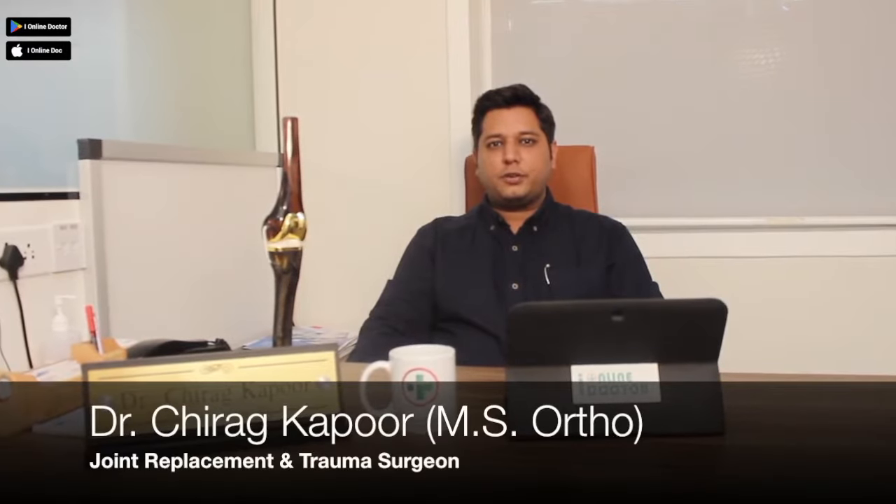Hello everybody, this is Dr. Chirak Kapoor. I'm an orthopedic surgeon specialized in joint replacement and cross surgeries. I have been in the medical profession since the last 13 years. I have been trained in joint replacement surgeries from New Delhi, United Kingdom, Ireland and South Korea.